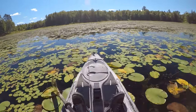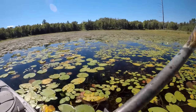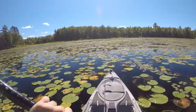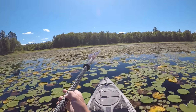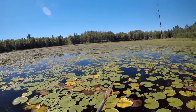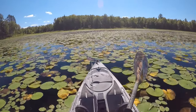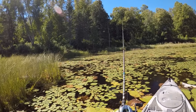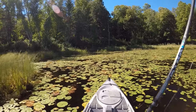Since I caught that fish over there in about eight inches of water, I figured I'd come down here to the shallow end of the lake and give it a quick try. I'm going to paddle straight ahead and work my way along the shoreline to see if we find any more bass willing to come up and eat that frog.